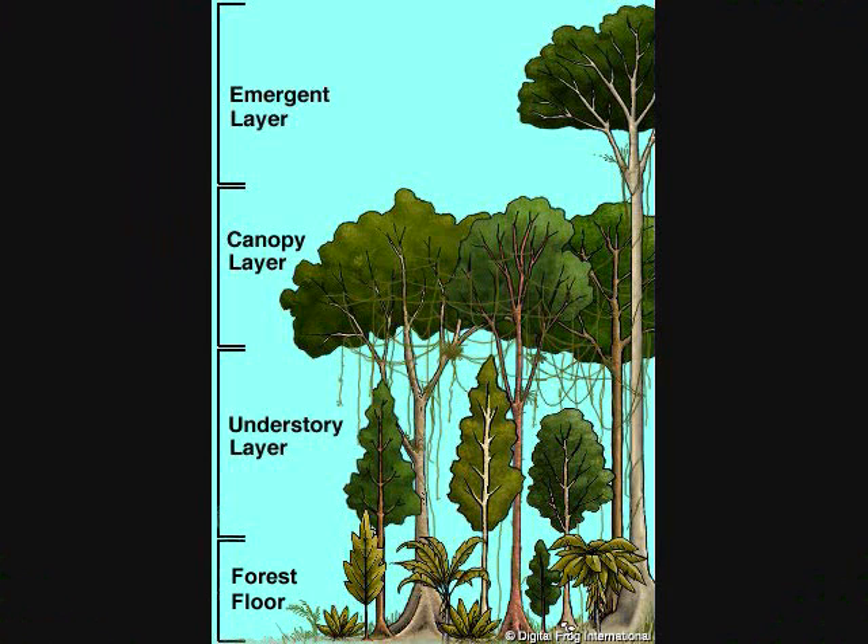The rainforest consists of four layers: the emergent layer, the canopy layer, the understory layer, and the forest floor. In these layers are many of the animals and plants that live and grow here. Let's take a closer look at the layers and the animals.